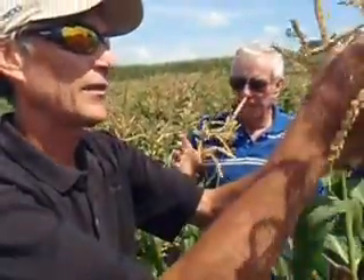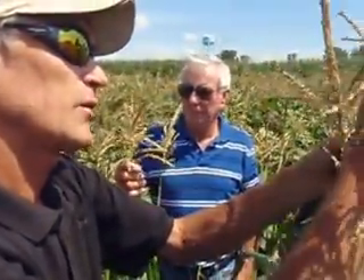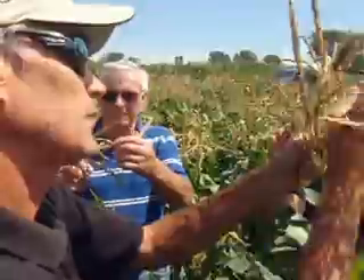Each one of these? Well, these are what they call the antlers, and inside of those there's a little pocket, and that's what releases the pollen.